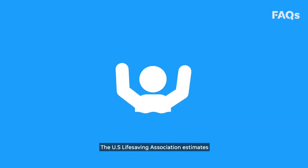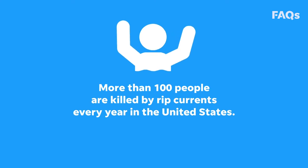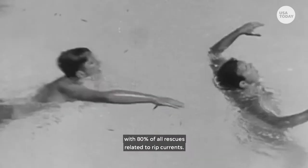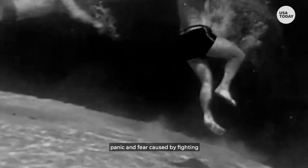The U.S. Lifesaving Association estimates more than 100 people are killed by rip currents every year in the United States. They are the number one concern for beach lifeguards, with 80 percent of all rescues related to rip currents. Drowning deaths occur because of the exhaustion, panic, and fear caused by fighting against the strength of the current.